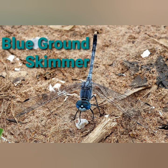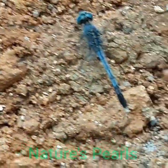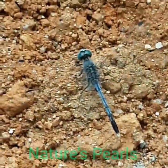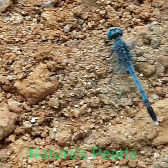It is one of the most common dragonflies in Asia, found in both the plains, hills, and in dry and wet areas. Here is the beautiful blue ground skimmer that I could observe so close to the ground from my home yard.